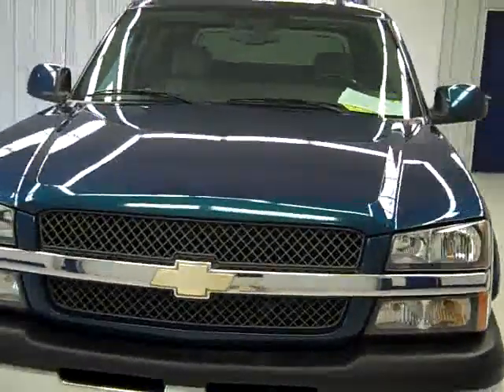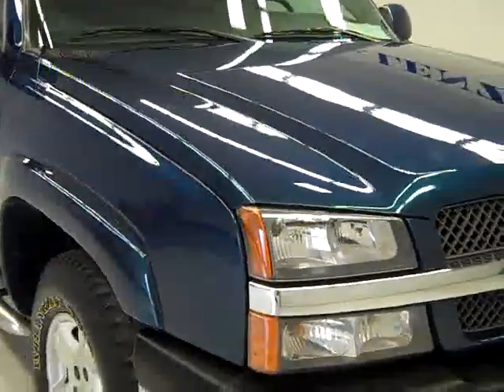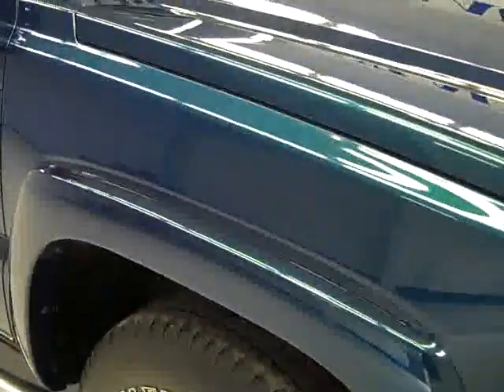This is stock number 19602BJ, the 2005 Chevy Avalanche Crew Cab Short Box with the LT Package. The color is Bermuda Blue, 106,000 miles, and the 5.3 liter V8 engine.